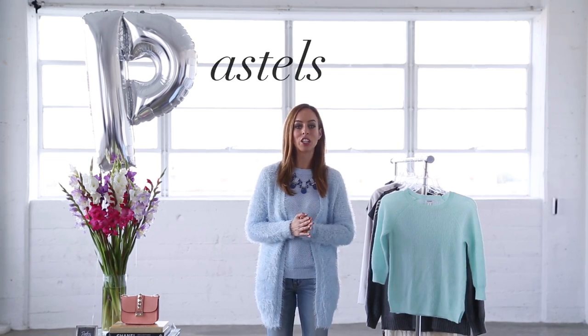The trick to wearing pastels in winter is looking for heavier fabrics — think wools and knits, basically anything that doesn't say springtime.